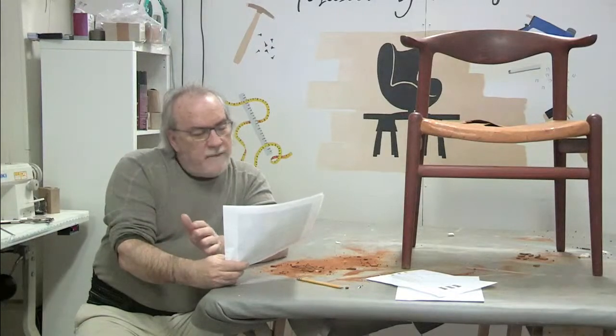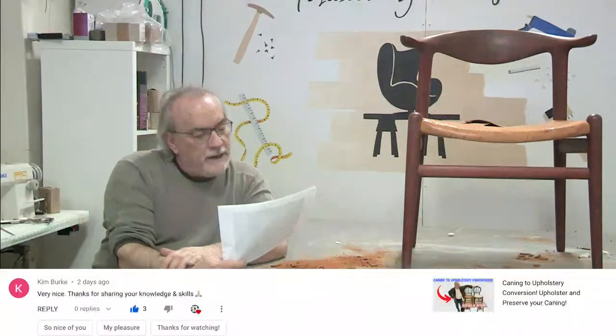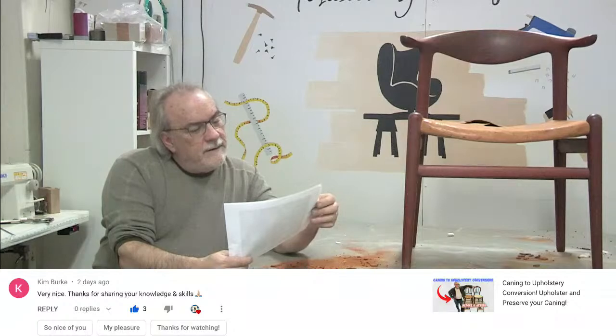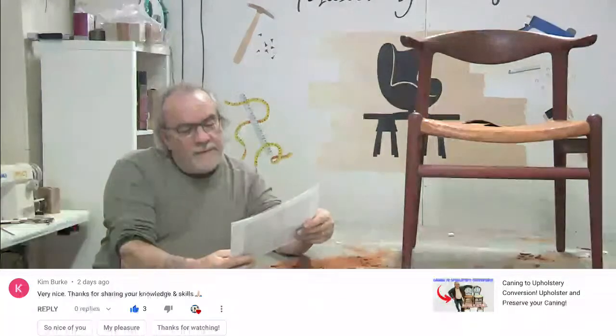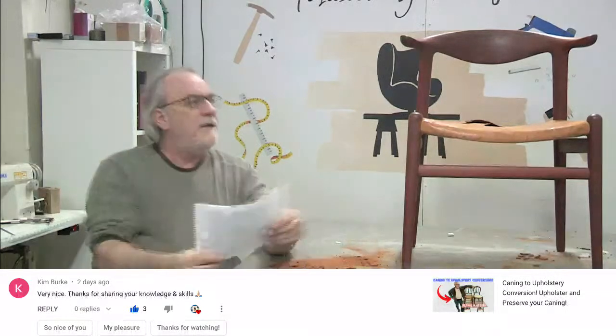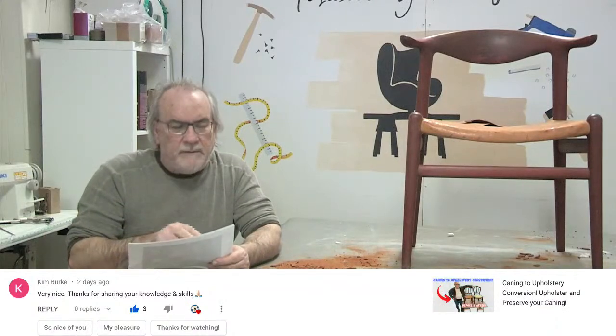Kim says on the same video: 'Very nice, thanks for sharing your knowledge and skills' - I appreciate that comment. Now here's one I like: 'How to Run an Upholstery Shop' - that was a fun one to do. We got an inquiry about somebody opening a shop.